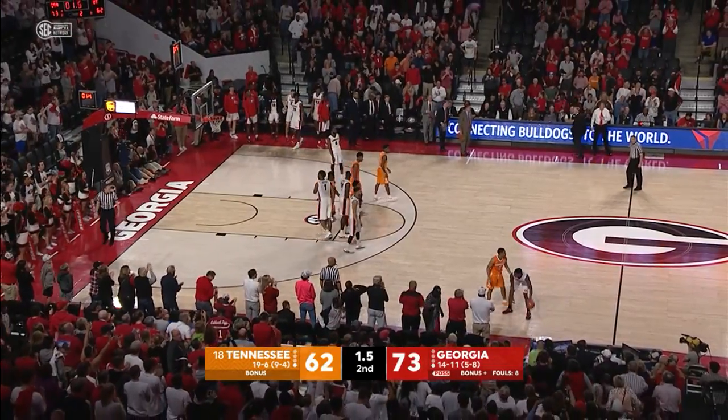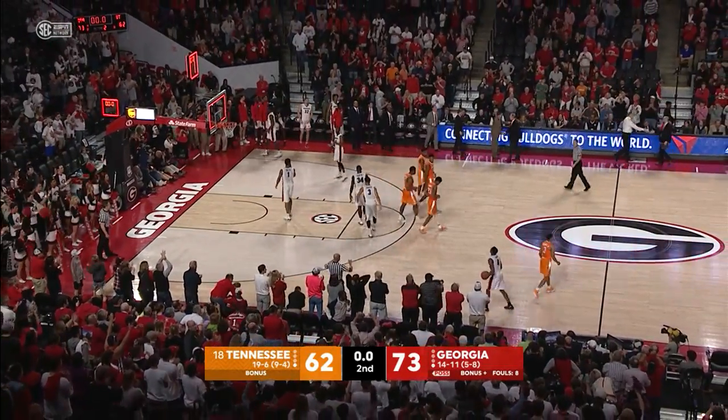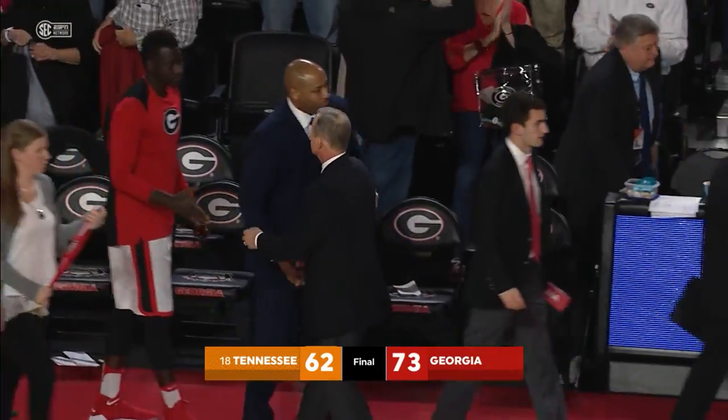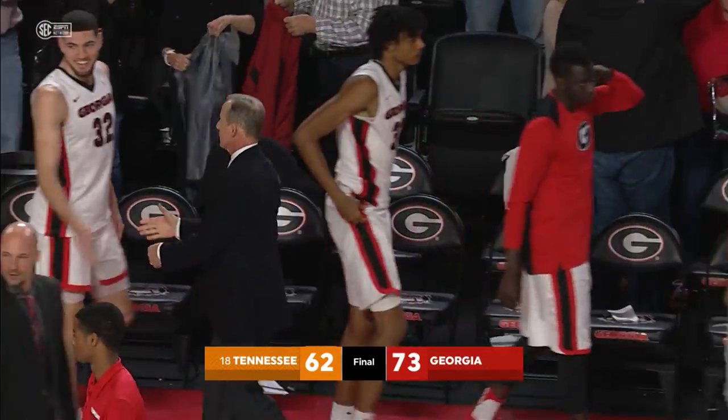The Georgia Bulldogs today hold off Tennessee, close this one out, and they win a big one on their home floor. Final score today from Athens: Georgia 73, Tennessee 62.